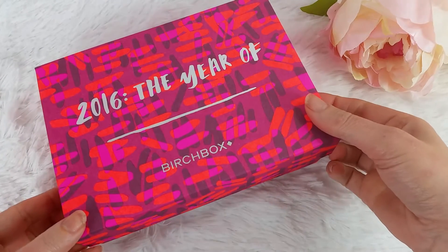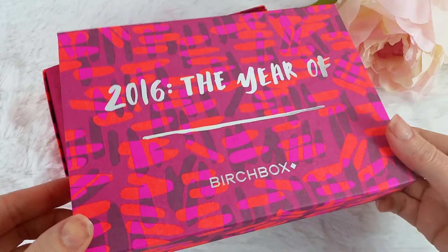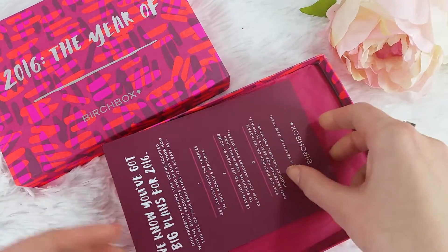This is my January 2016 Birchbox. I didn't get to pick my samples this month because I missed the cutoff date for some reason, but it actually turned out to be a super good box for me.